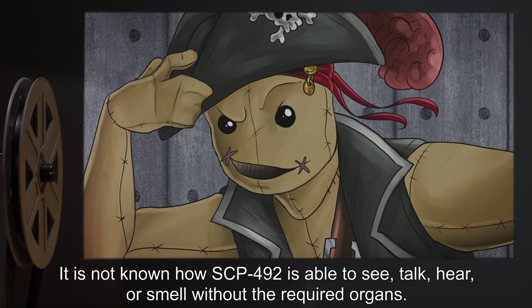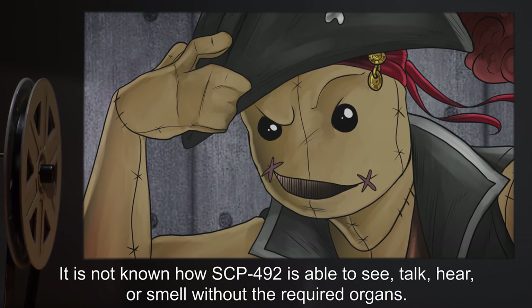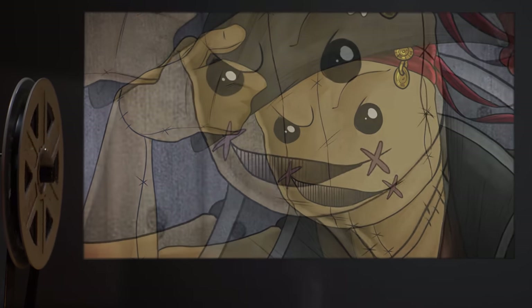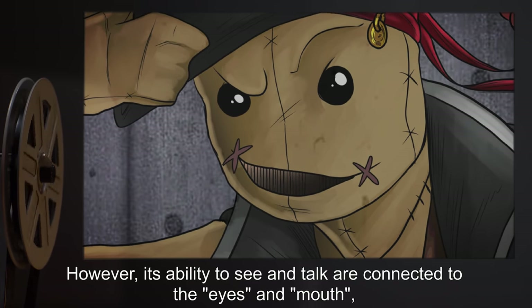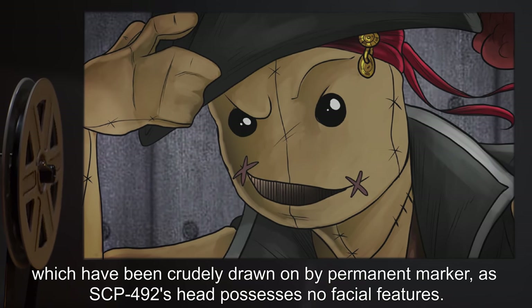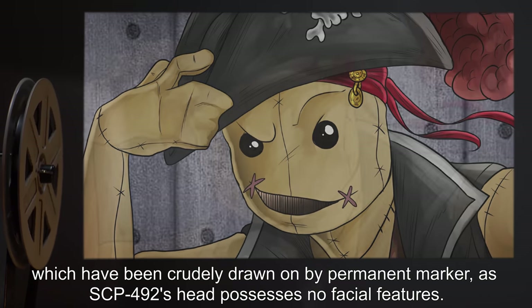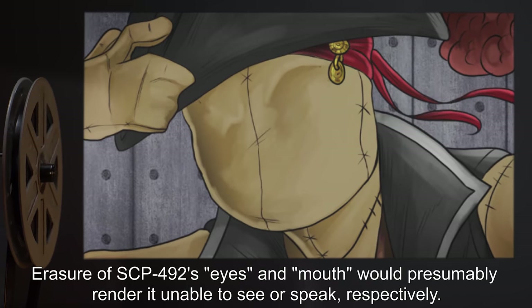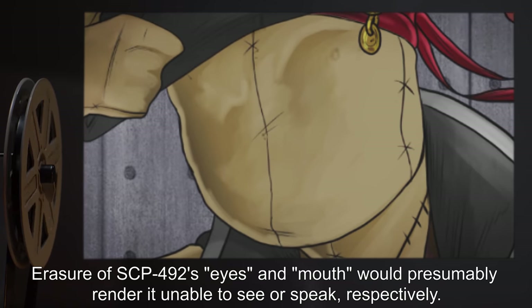It is not known how SCP-492 is able to see, talk, hear, or smell without the required organs. However, its ability to see and talk are connected to the eyes and mouth, which have been crudely drawn on by permanent marker, as SCP-492's head possesses no facial features. Erasure of SCP-492's eyes and mouth would presumably render it unable to see or speak, respectively.